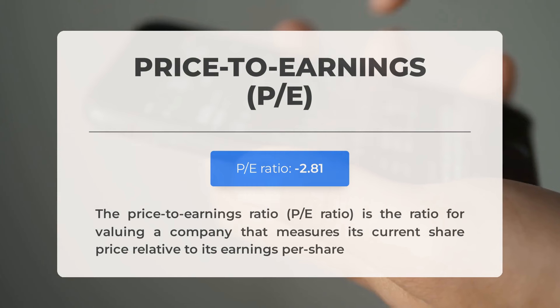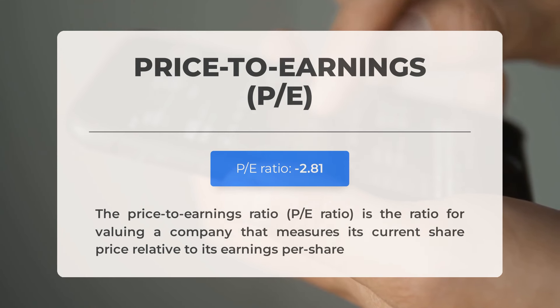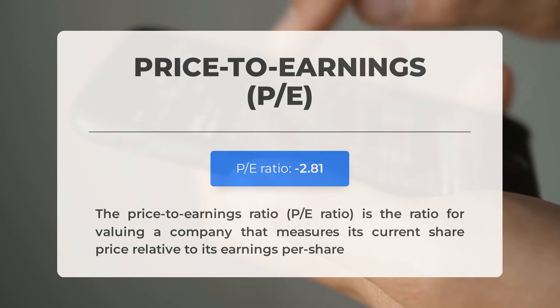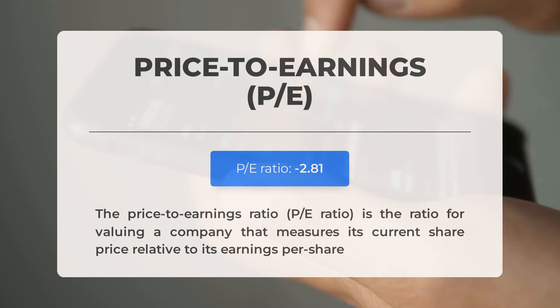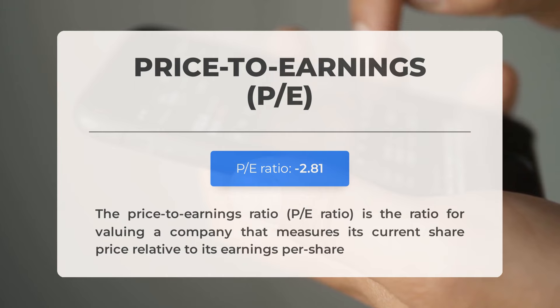Before discussing potential trading levels, let's review some important fundamental data. The price-to-earnings (P/E) ratio compares a company's current share price to its per-share earnings. A negative P/E ratio indicates the company is either losing money or has negative earnings — while not uncommon during downturns, consistently negative P/E ratios could signal insufficient profit and potential bankruptcy risks. The next earnings report for Q4 2023 is expected to be released on March 6th 2024, with analysts' consensus estimates at minus $0.30. These numbers can have a significant impact on stock prices.